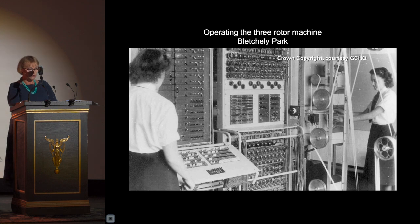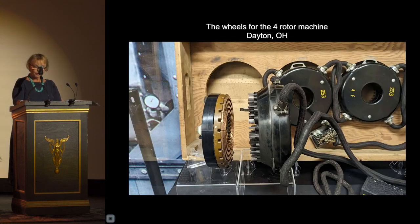In March of 1940, the first Bomba machine designed by Alan Turing was installed, and then a month later German messages were read within 24 hours. And a good thing too, because after the fall of France in June of 1940, the Battle of Britain was about to begin. Code breaking was so complex that any shortcut was welcomed.